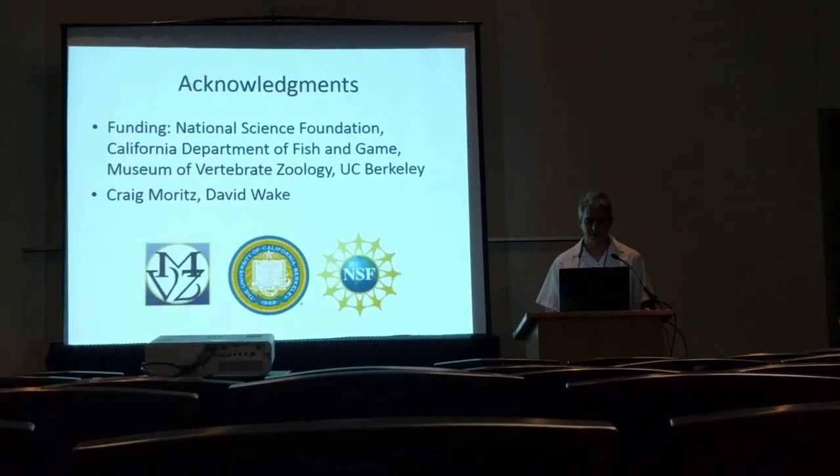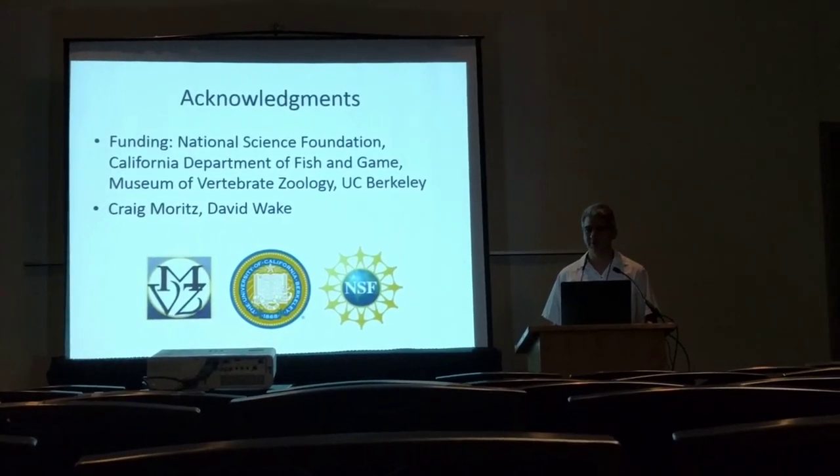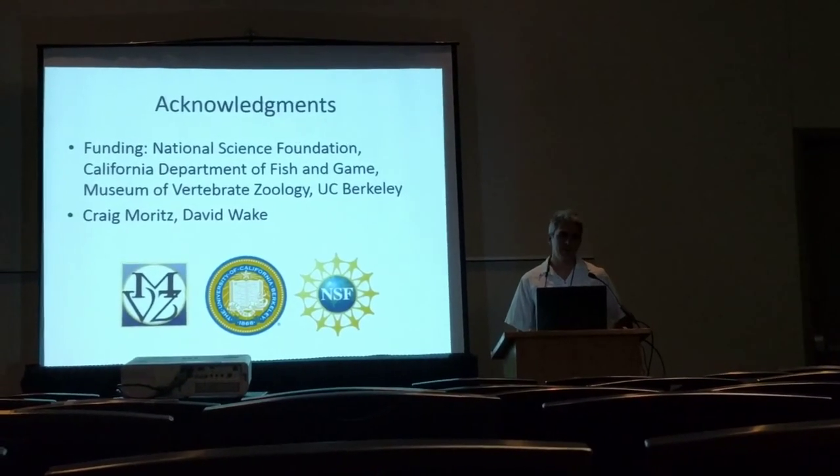With that, I'd like to thank everybody who funded me and my advisors from UC Berkeley, and all of you for waking up. I think I have maybe one minute to take any questions.